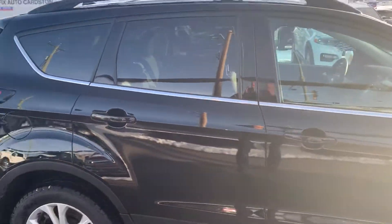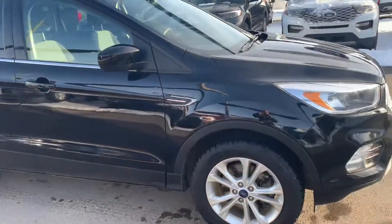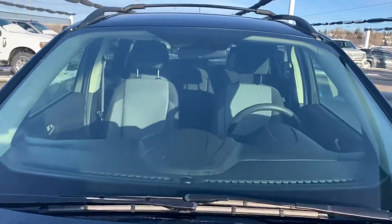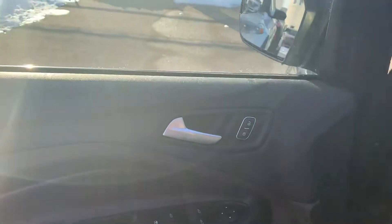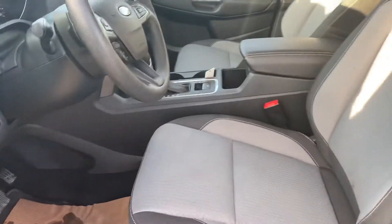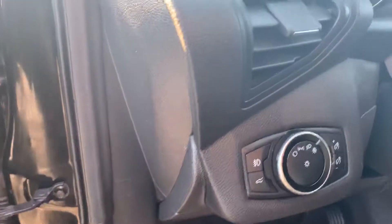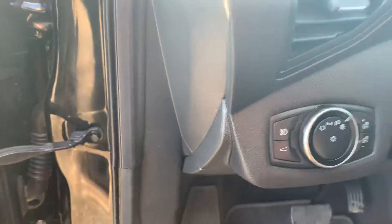I'll take you for a tour of the inside here in a moment. It's got power windows, power locks, windshield, cruise control, air conditioning, and power mirrors. It has a manual seat — not a power seat — so it goes back and forth. It also has automatic headlights, fog lights, and an electric rear hatch.